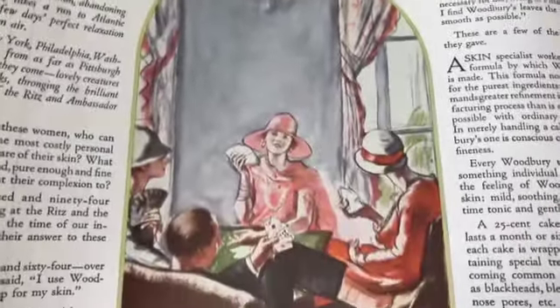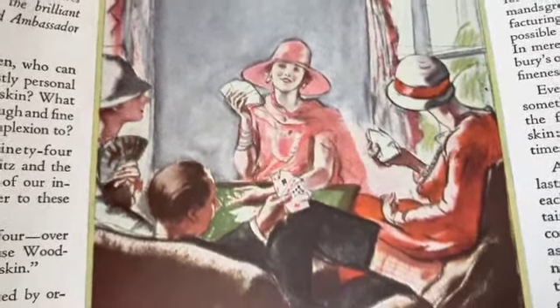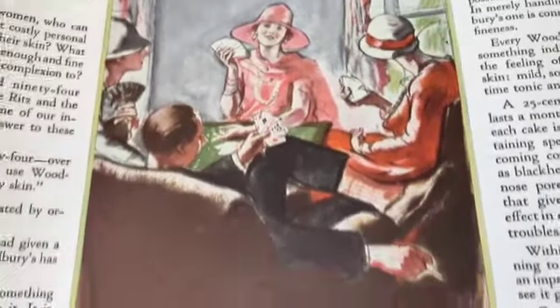These are some great ads - look at the leisure time, right? Some wealthy people sitting around playing cards in the afternoon.